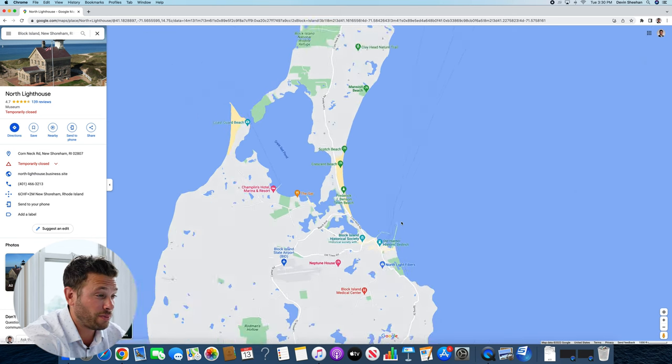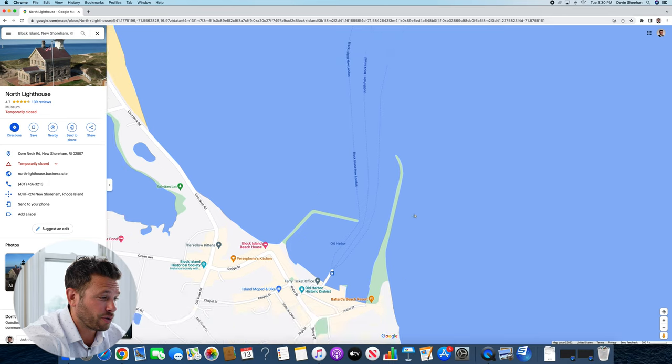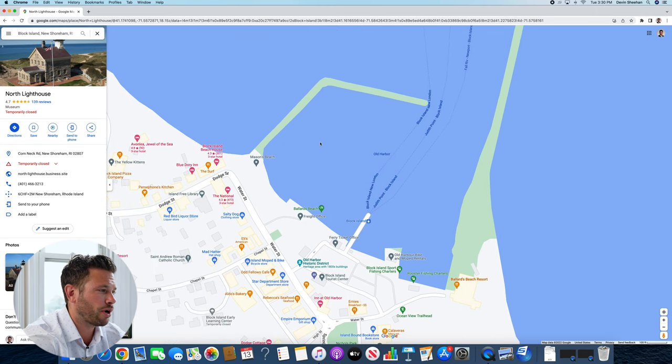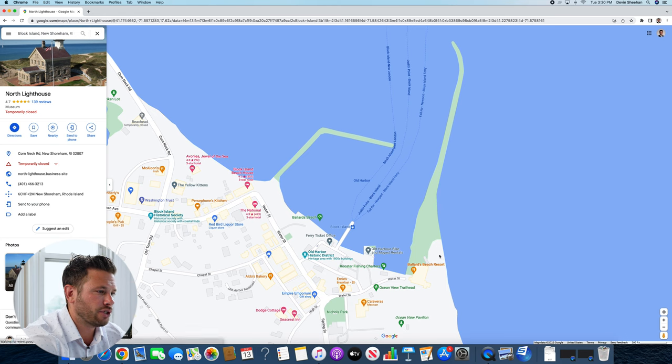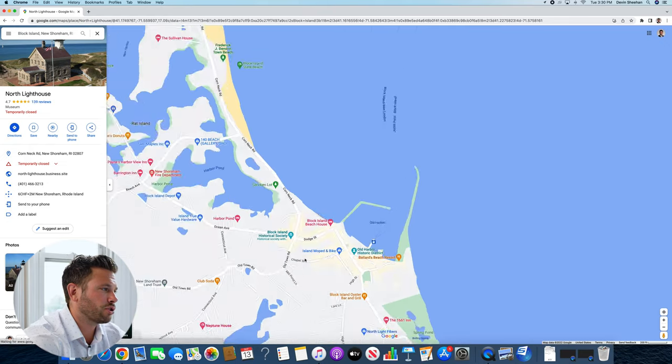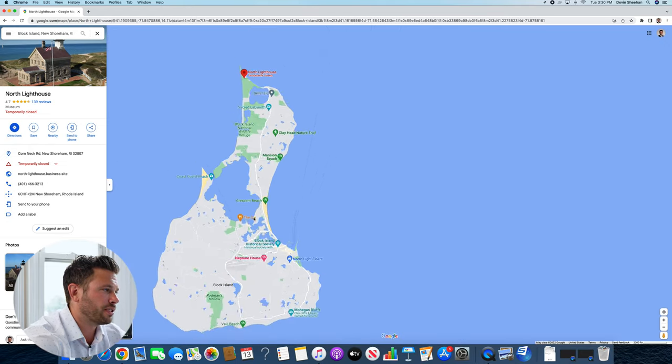Probably the most famous spot for people looking to party and have a good time is Ballard's Beach Club, right off Old Harbor. You come off the ferry, walk right down, and you can easily get onto the beach club. They have the whole beach area, music, and live entertainment, so it tends to be a very popular spot among people visiting Block Island. Thanks for joining me on our tour of the map of Block Island today. If you're looking to move to Block Island or any surrounding areas in Rhode Island, all of my information is in the description below.